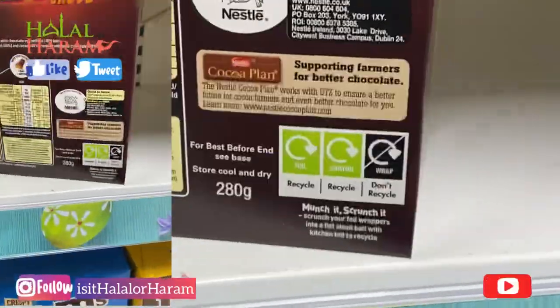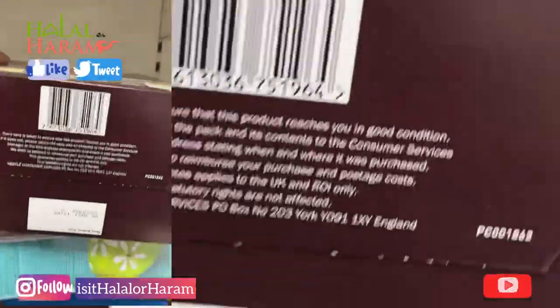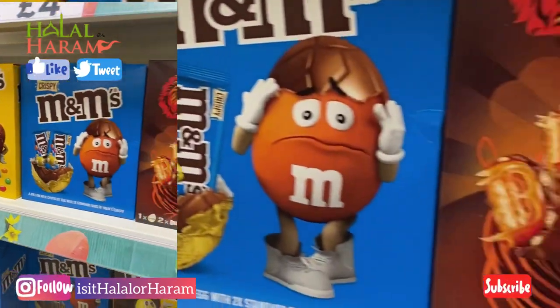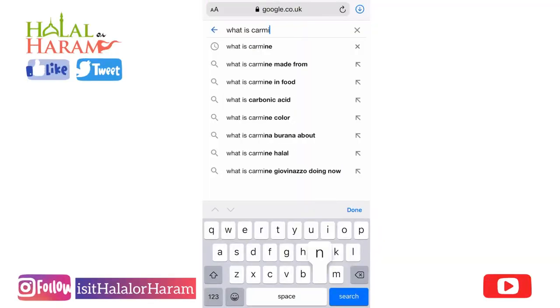So we're going to move on in a moment to what E120 is and what carmine is. Here is an overview of the three boxes you're going to watch out for if you're in Tesco's.